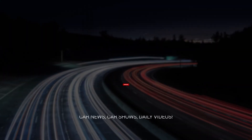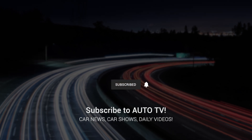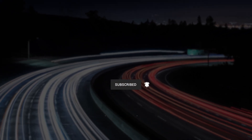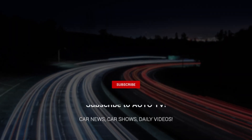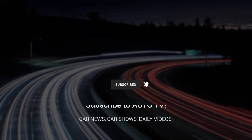Thanks for watching. If you enjoyed this video, hit that like button and subscribe for more content just like this. Leave a comment below with your thoughts or questions — I read every single one — and don't forget to click the bell icon to get notified about my next upload. See you in the next video.